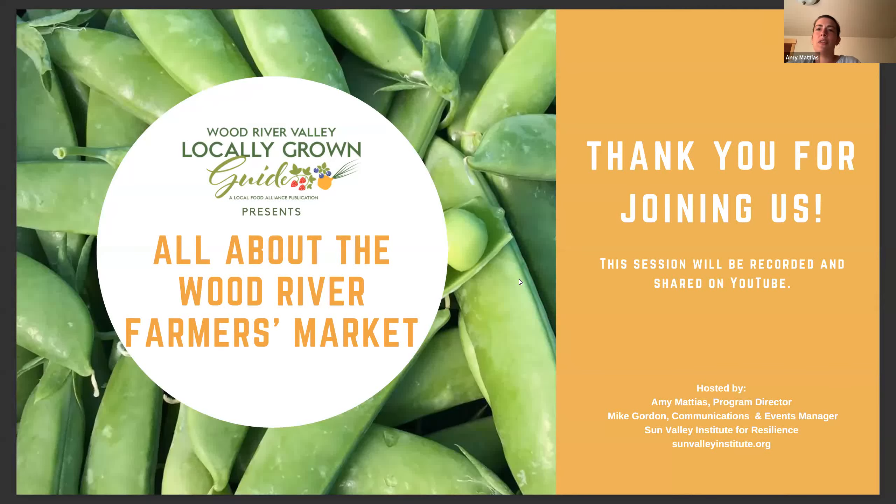Hello and welcome to the fifth Meet Your Farmer webinar. Today we're focused on the Wood River Farmer's Market. I'm Amy Mateus, Program Director for the Sun Valley Institute for Resilience. Local Food Alliance, a program of the Sun Valley Institute for Resilience, has been uplifting our local food shed since 2014, and last year we launched the Locally Grown Guide. This webinar series features farmers, ranchers, food artisans, and small business owners who are key parts of our community food shed.